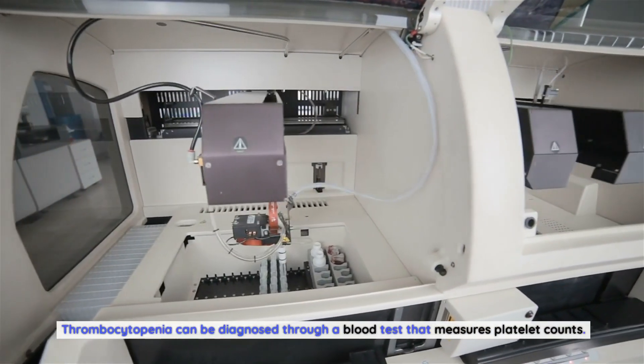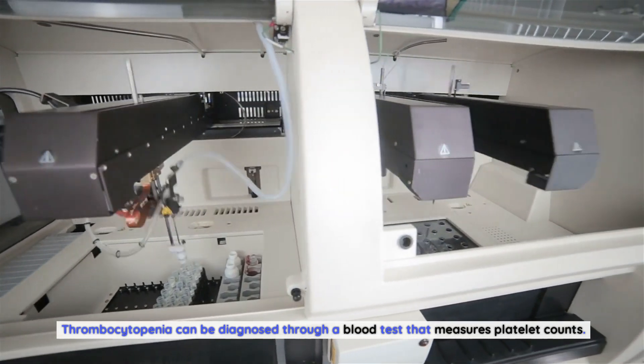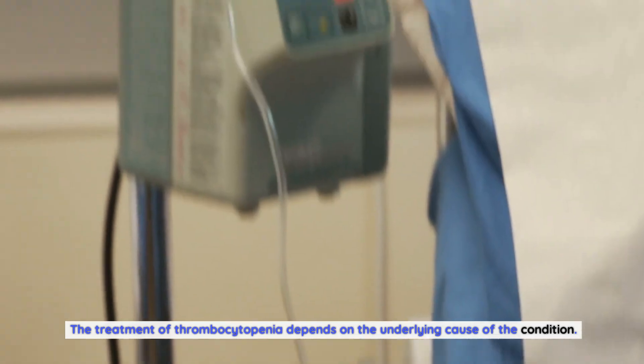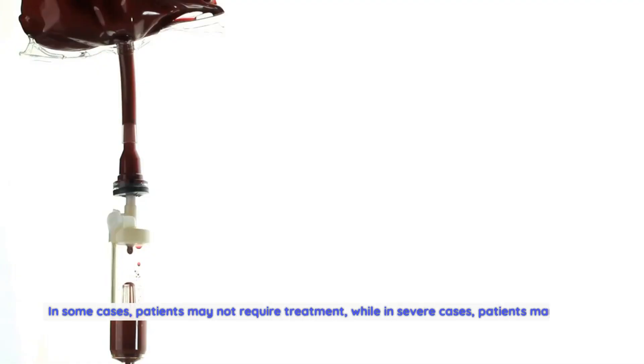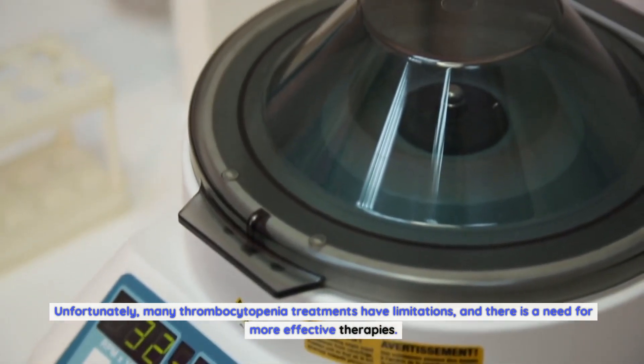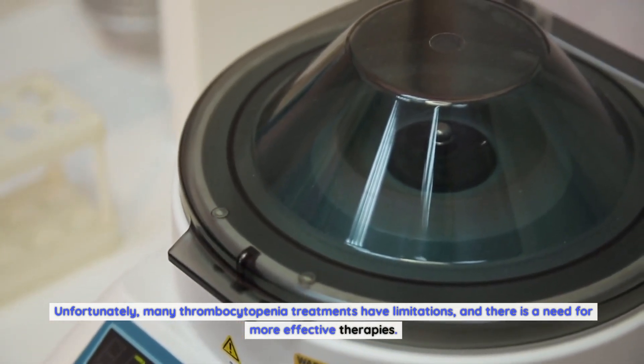Thrombocytopenia can be diagnosed through a blood test that measures platelet counts. The treatment depends on the underlying cause — in some cases patients may not require treatment, while in severe cases patients may need a blood transfusion or other interventions. Unfortunately, many thrombocytopenia treatments have limitations, and there is a need for more effective therapies.